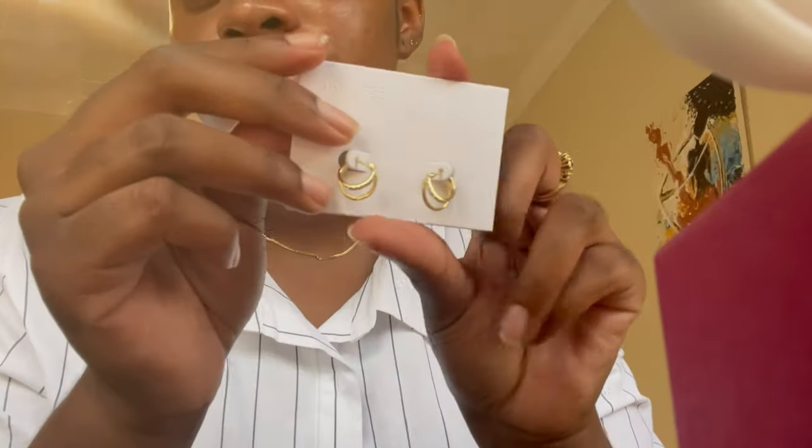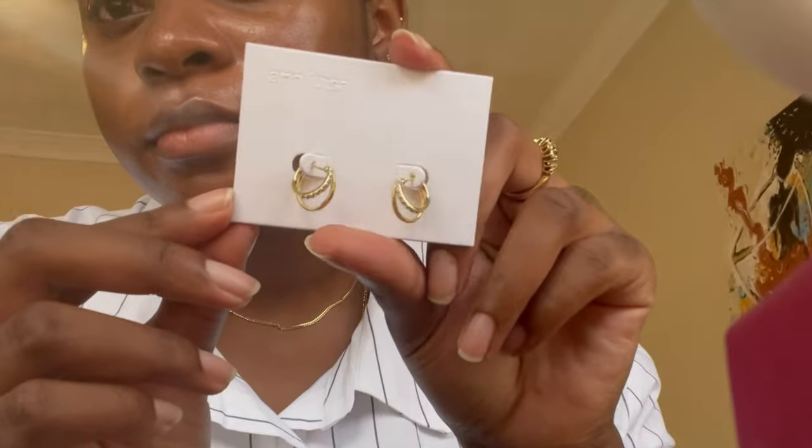I'm wearing some adorable jewelry I got from Anna Louisa — this is not sponsored, but how cool would that be? I love these double hoop earrings; they're just my vibe. I think they look really cool with my hair.